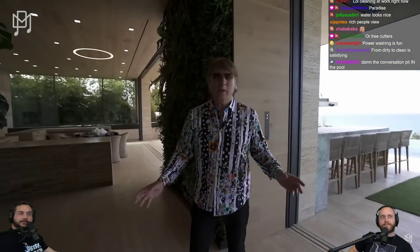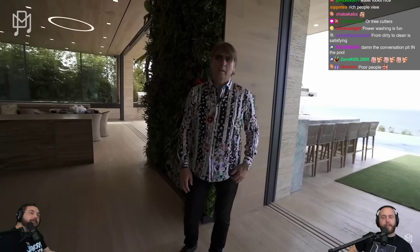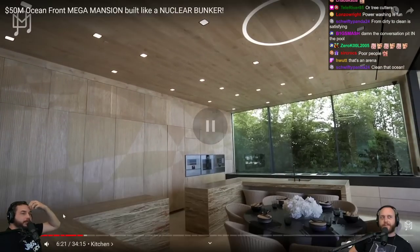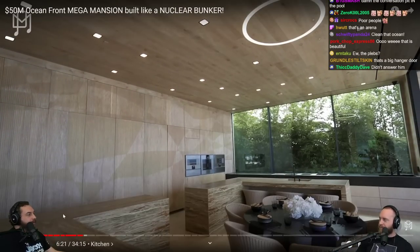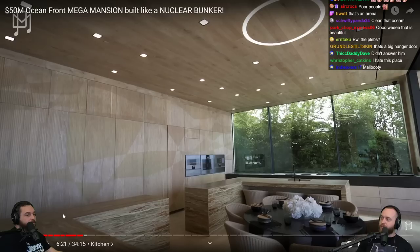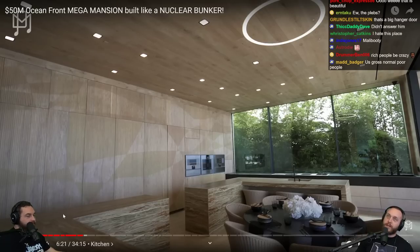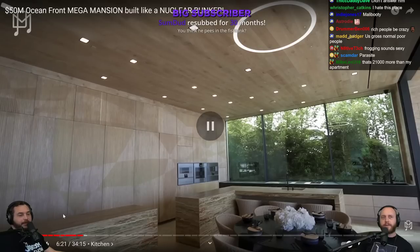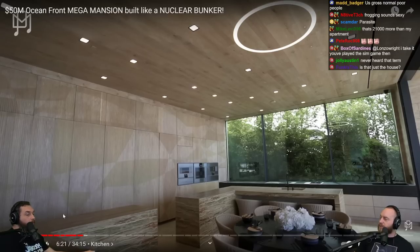21,500 square feet — I'm sure if I took up a thousand square feet in this place they wouldn't notice. You know what frogging is? It's like squatting — living in someone's house without them knowing. Like the movie Parasite. I remember Chris Brown had a woman who was frogging, living in his house for like two or three months.